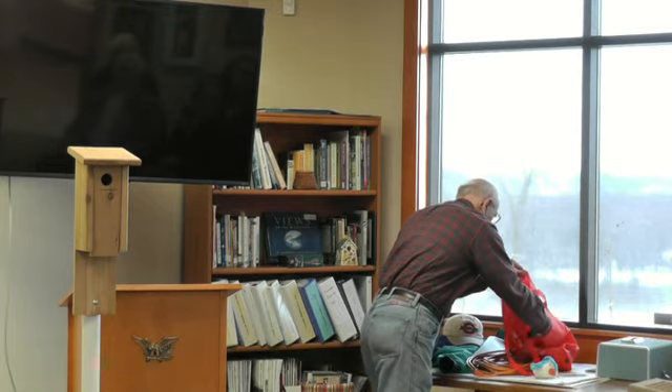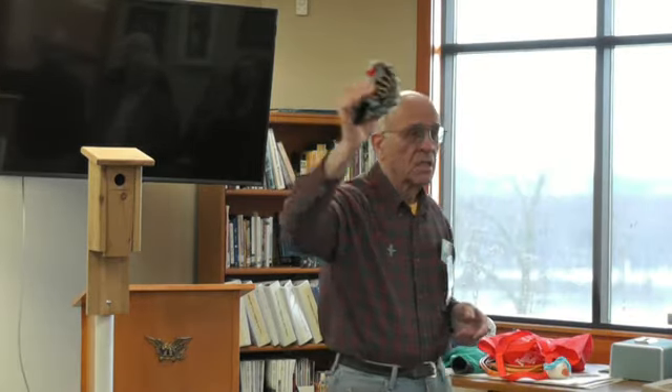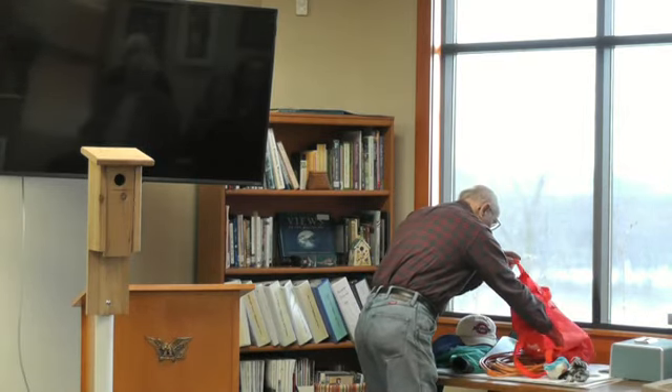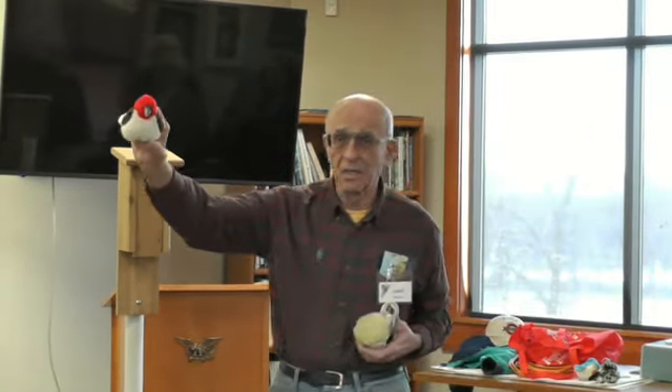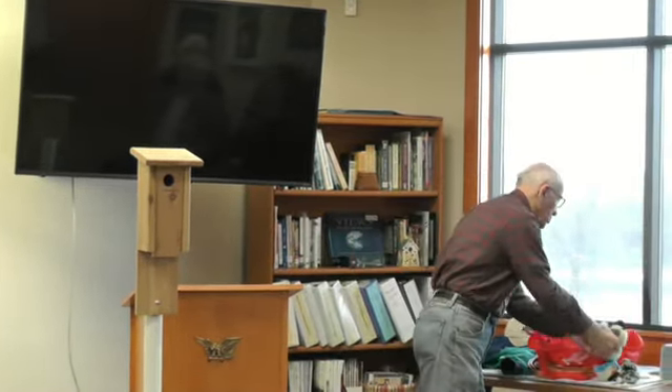Some of the other cavity nesting birds — most of you may know flickers, from the woodpecker family. They help us build cavities. And of course the redheaded woodpecker — when I was 6, 7, 8, 10 years old I lived on a farm and I remember these little birds all over the place. The last one I saw was about five years ago; they're just not very common now. And of course chickadees are cavity nesters also. So we have some fortunate situations here.